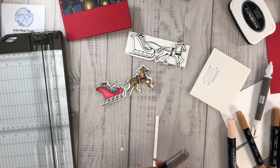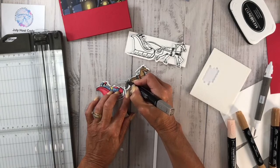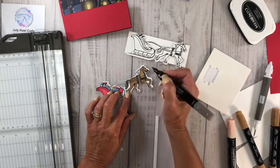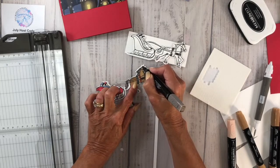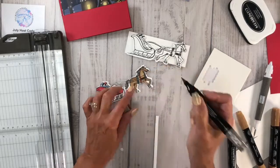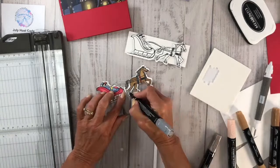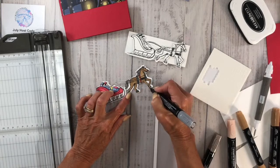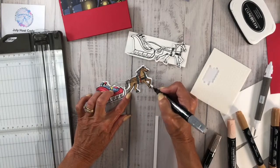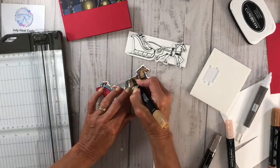I have my light Pebbled Path — I'm not using the dark one, just the light one — and I'm going to go in with that to do the tail and the mane. Then I'm going to go in with my dark Smoky Slate and do the hooves. I see a little spot I didn't get, so I'm going to blend that up.